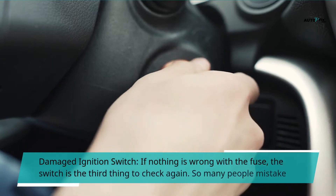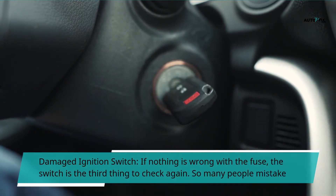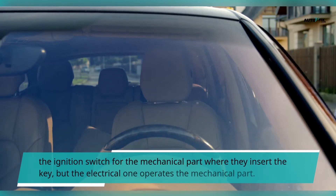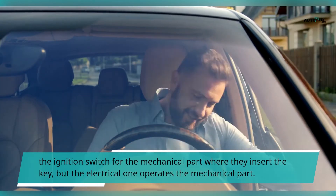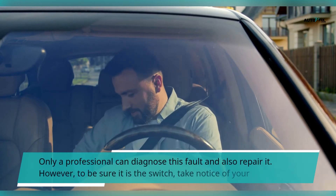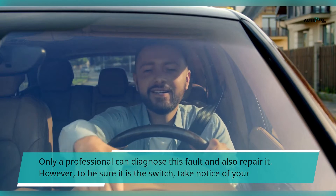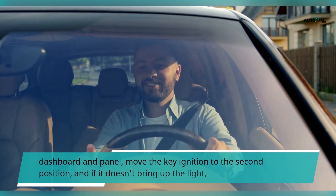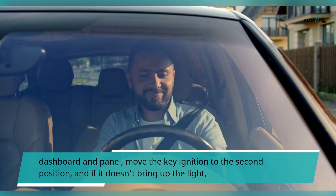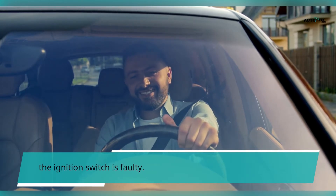Damaged ignition switch: if nothing is wrong with the fuse, the ignition switch is the third thing to check. So many people mistake the ignition switch for the mechanical part where they insert the key, but the electrical one operates the mechanical part. Only a professional can diagnose this fault and also repair it. However, to be sure it is the switch, take notice of your dashboard and panel, move the key ignition to the second position, and if it doesn't bring up the light, the ignition switch is faulty.